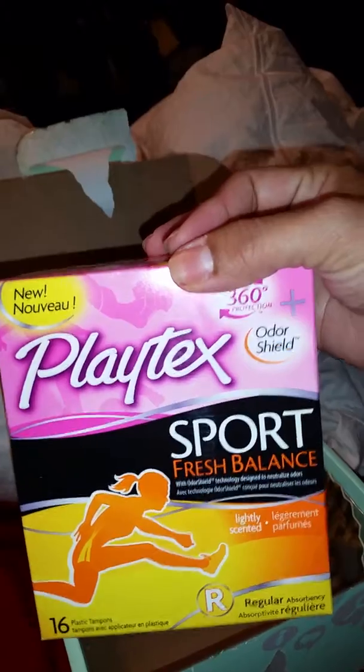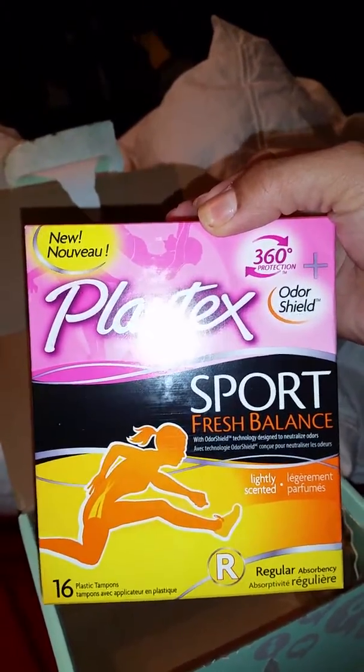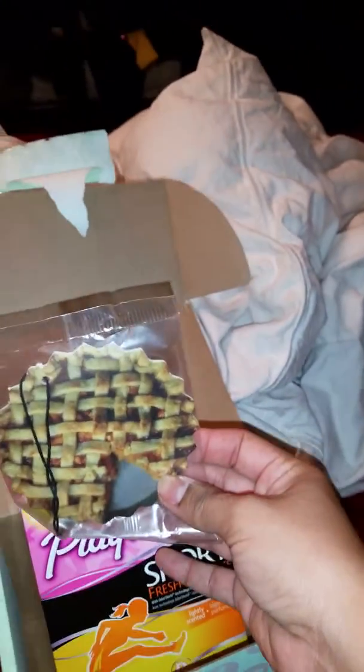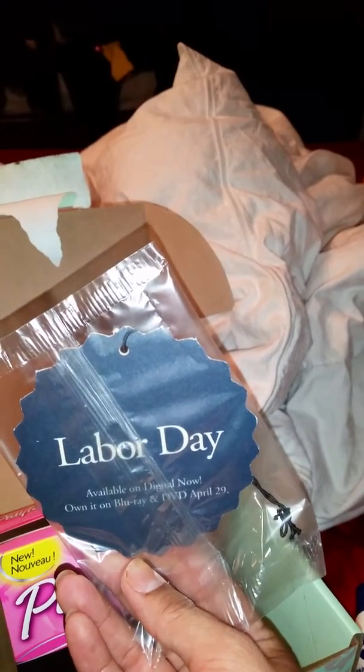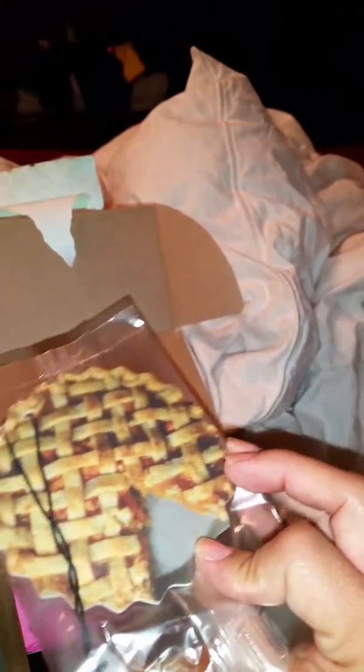With all the working out I've been doing, I need this. We have Playtex sports fresh balance 360 odor shield, lightly scented, regular. I cannot wait to try this. And we have a peach pie car freshener from the Labor Day movie, available on digital now and on Blu-ray and DVD April 29th. Cool beans, and that's my box!